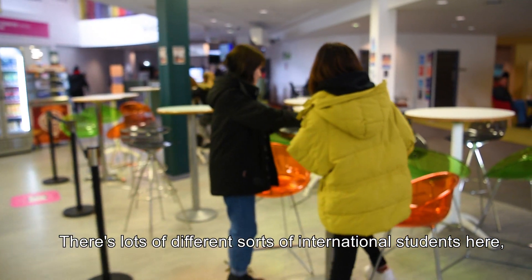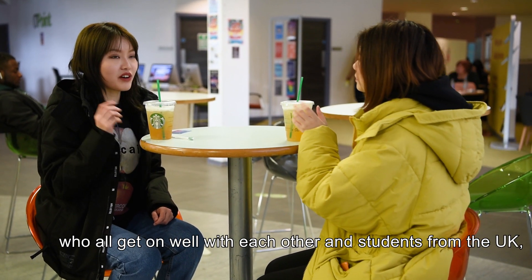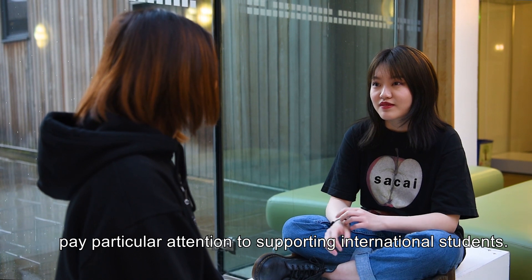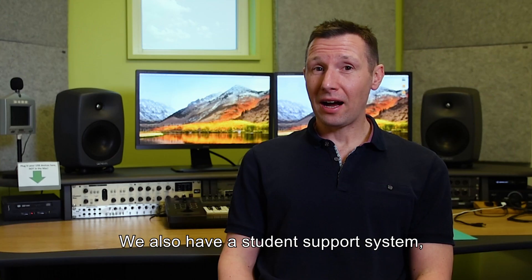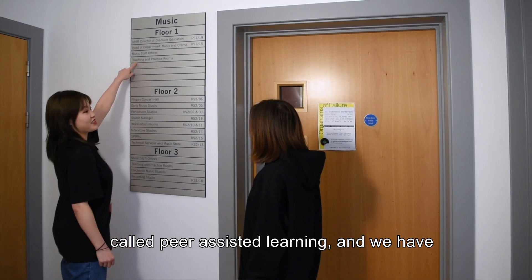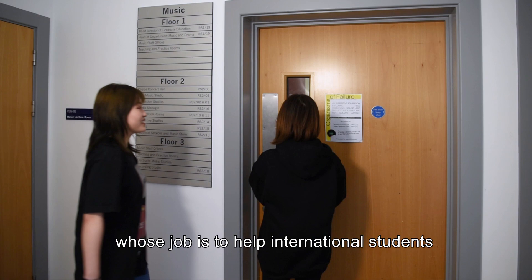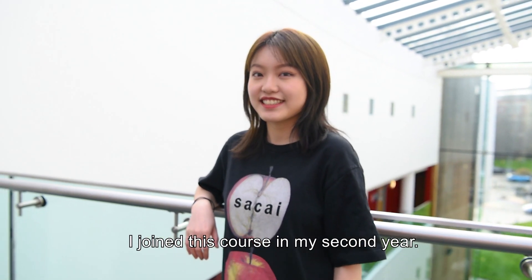There are lots of different sorts of international students here who all get on well with each other, and the students from the UK and the staff as well pay particular attention to supporting international students. We also have a student support system called Peer Assisted Learning, and we have a special group of second and final year students whose job it is to help international students who have just joined our courses.